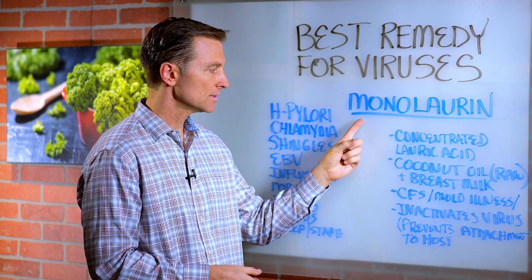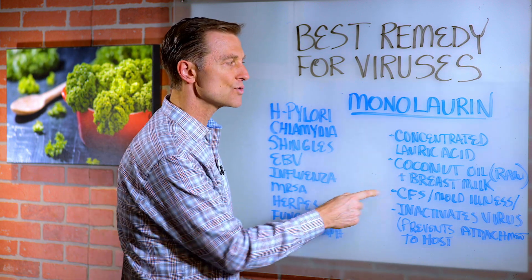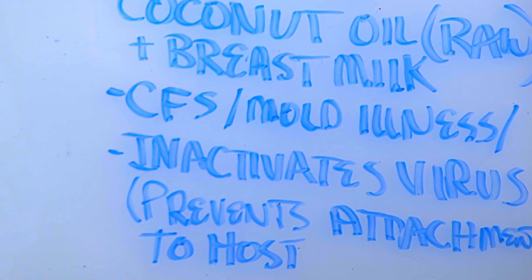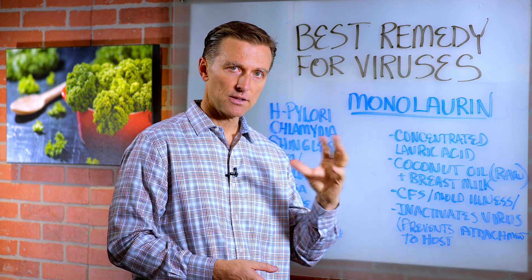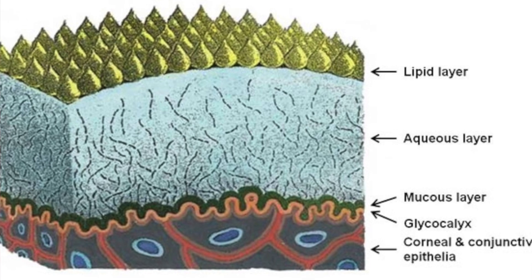You can get it as a supplement, and it's incredible for the immune system — especially if you have chronic fatigue syndrome, are recovering from mold illness, or have some virus that keeps coming and going. Monolaurin helps dissolve the lipid layer, the fat layer around the virus, so it can't attach to your cells.